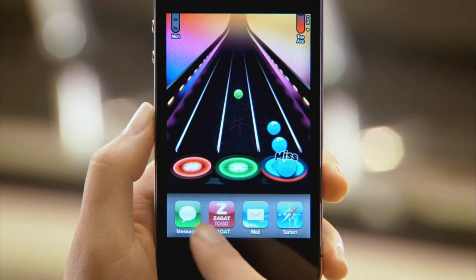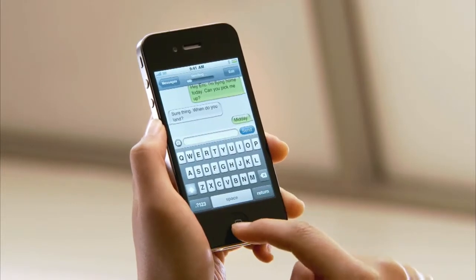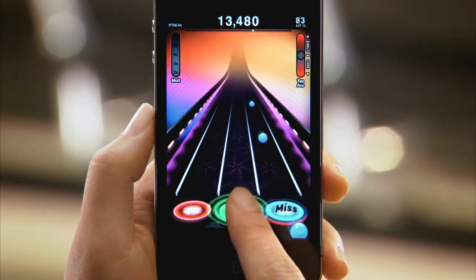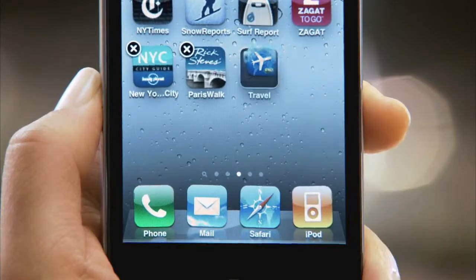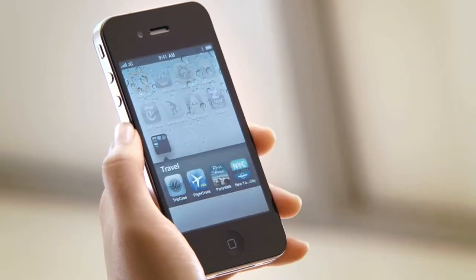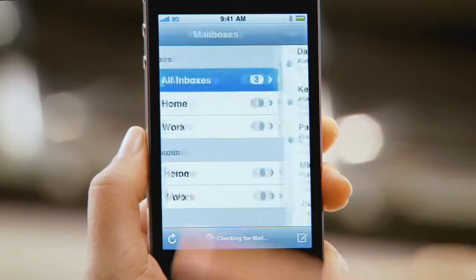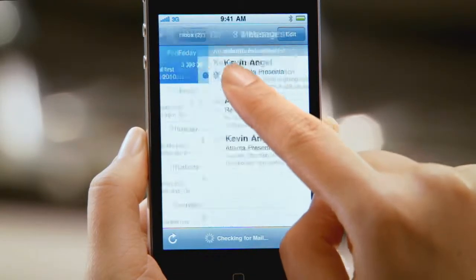iPhone 4 enables multitasking for all apps. You can now quickly switch between applications and everything is exactly as you left it. If you have lots of apps on your phone, you'd love a way to easily organize them — and that's exactly what Folders does. Take an app and drag it onto another app and it automatically creates a folder, intelligently named with the type of apps you're grouping. Mail on iPhone 4 is incredibly efficient: you can see all messages from multiple accounts in a single unified inbox and organize them by thread, so you can deal with a single topic altogether.